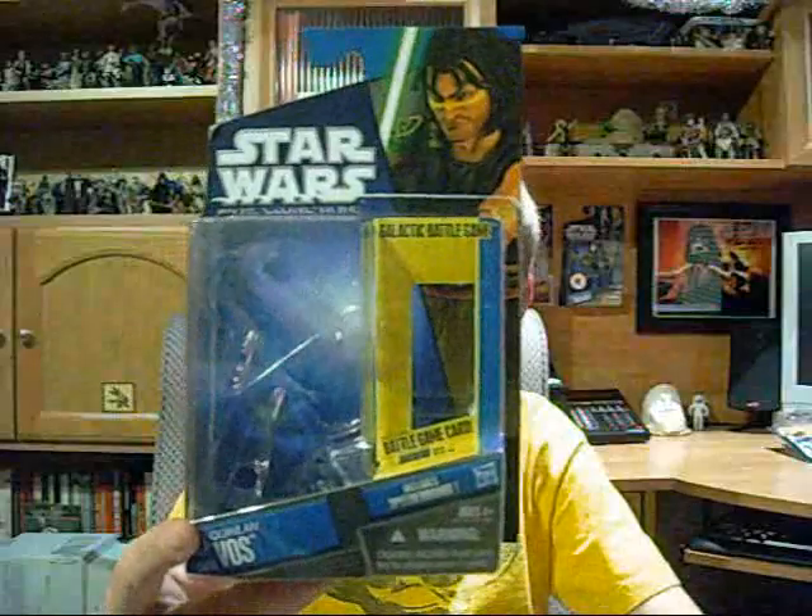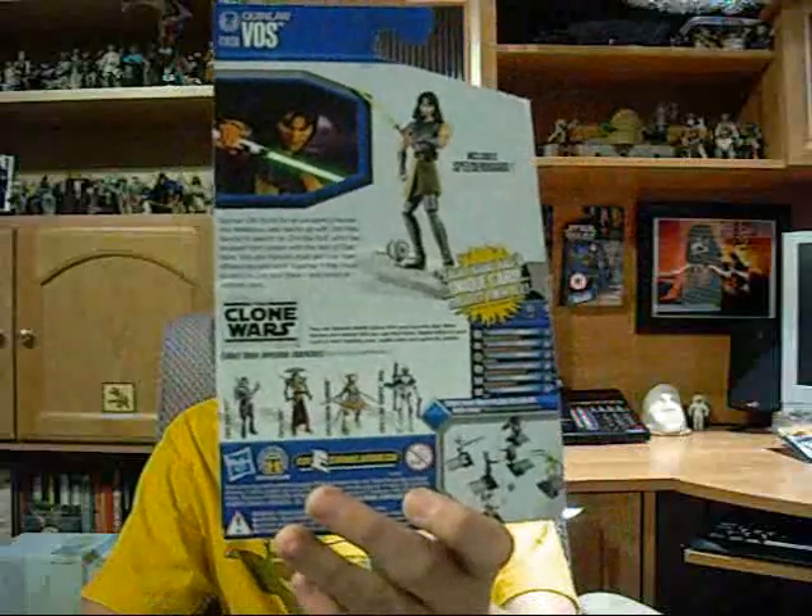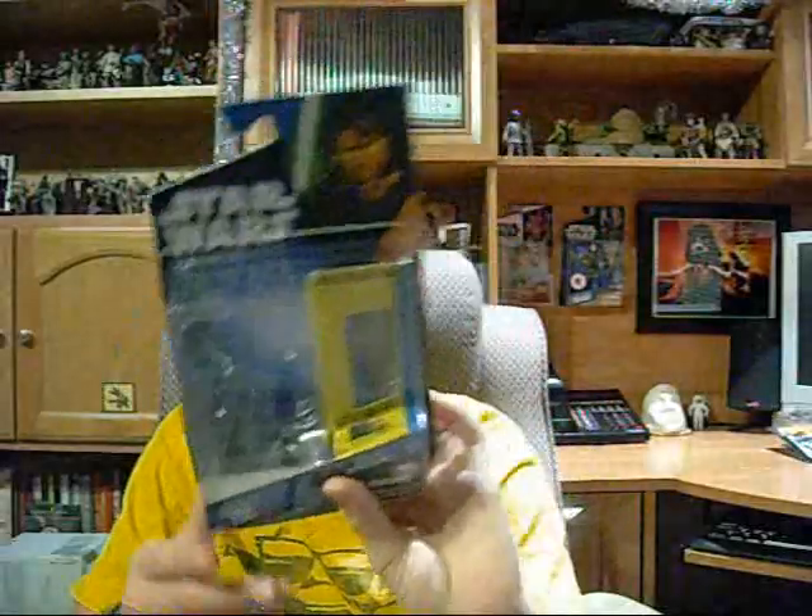I also got Wave 5 Quinlan Vos, the same wave as Cato Parasite. That means there are only four new sculpt figures that I need to get to complete the whole line from 2010 so far, which is Mace Windu, Kit Fisto, Undead Geonosian, and Clone Trooper. Those four I need to get sometime. However, there are some vintage figures I'd like to get, so I'll go into those now.